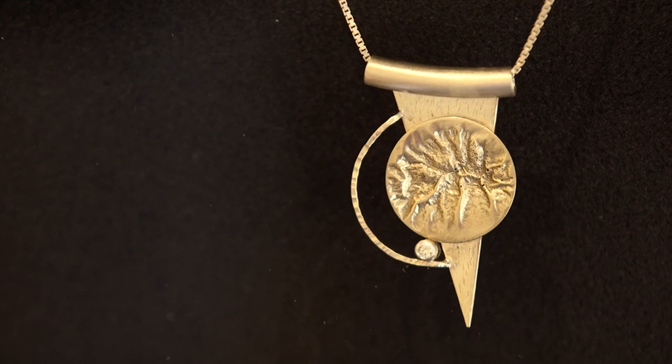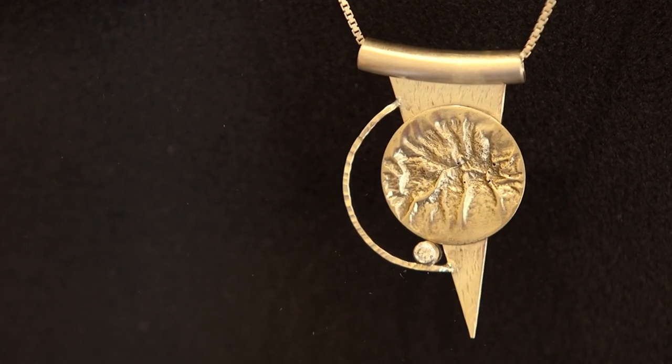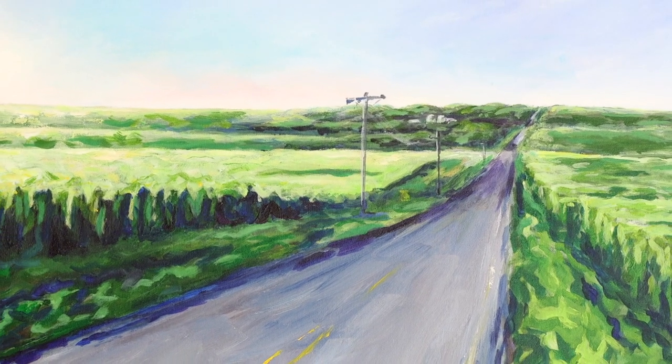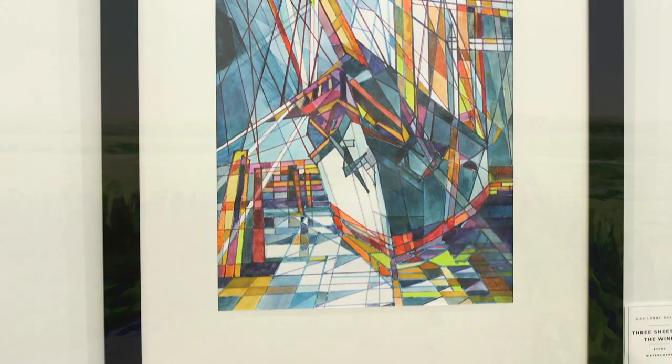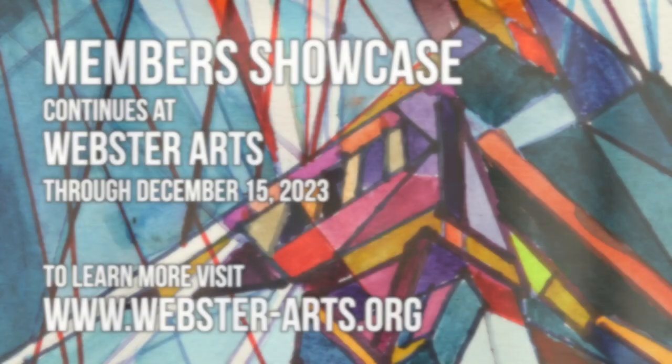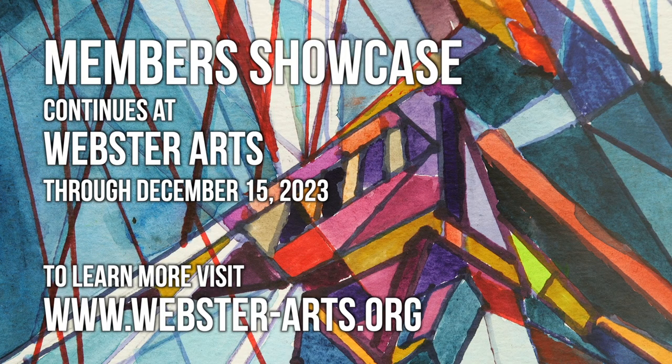We are happy to have this membership program because it gives us the opportunity to share work by members of our community with our community. We hope you'll come by Webster Arts to see our Members Showcase — it's on display now through December 15th. For more information about this exhibit and upcoming events, you can visit our website at www.webster-arts.org.